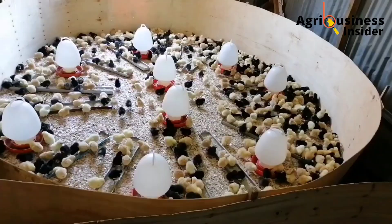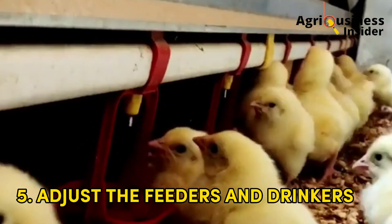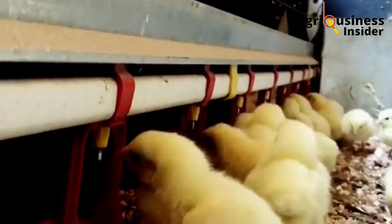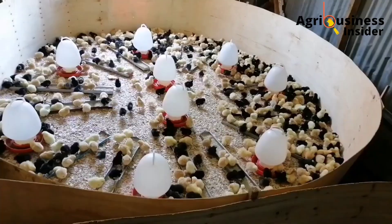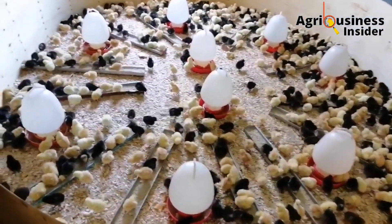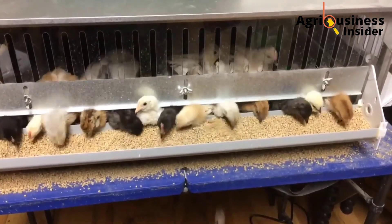Number four: you are going to arrange the feeders and drinkers based on the number of chicks. Number five: you are going to adjust the feeders and drinkers well so that the chicks can reach the feed and water easily. After doing this, you are now ready to receive the chicks and you will be guaranteed of a high chick survival rate.